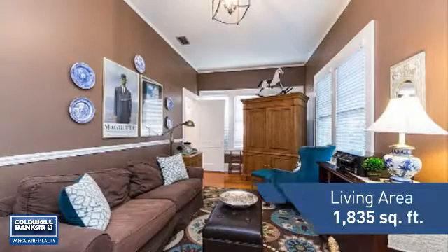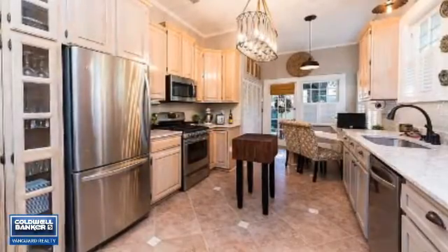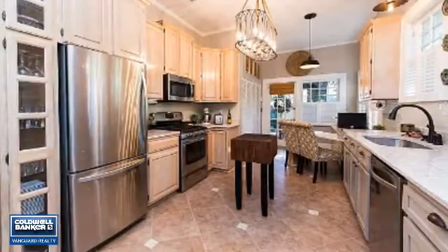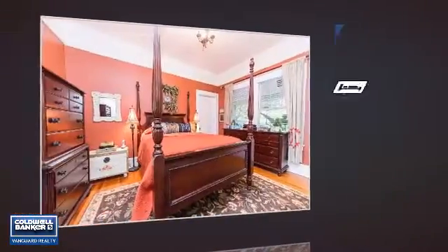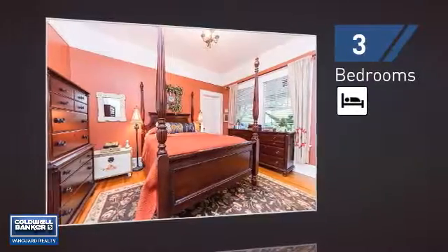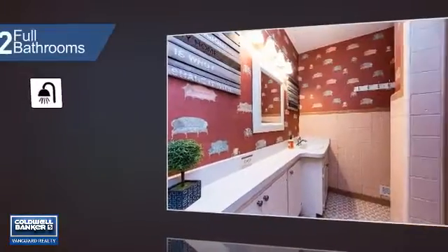Featuring over 1,800 square feet of living space, this home gives you a spacious layout to play host or kick back and relax after a long day. Inside you'll find three bedrooms, so everyone has a private space to come home to, as well as two full bathrooms.